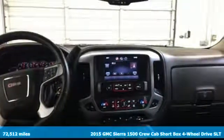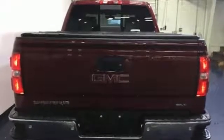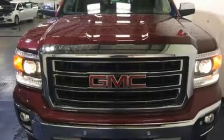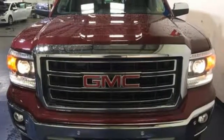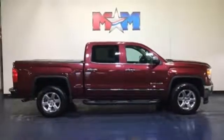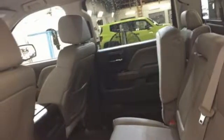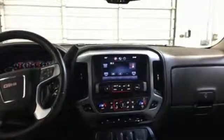It's well-equipped with the features you need: Pandora Internet Radio, power tilt-down heated mirrors, front heated leather split bench seats, auto-dimming rear view mirror, Wi-Fi hotspot, dual-zone climate control, automatic transmission, aluminum wheels, electronic shift on the fly, and wireless audio streaming.